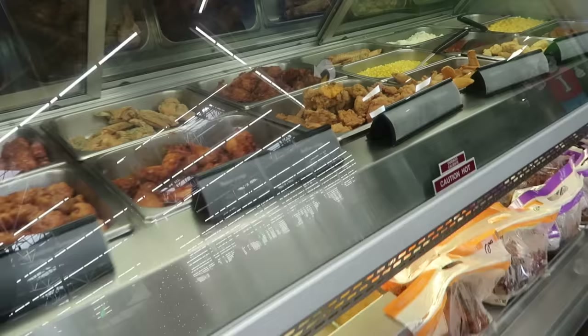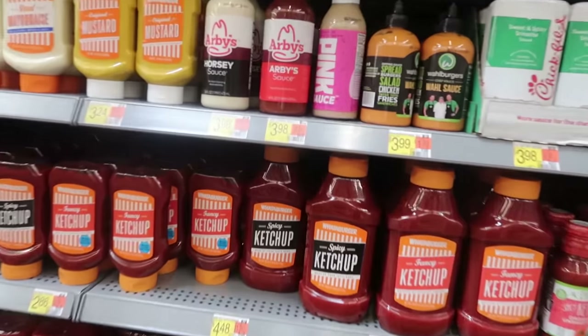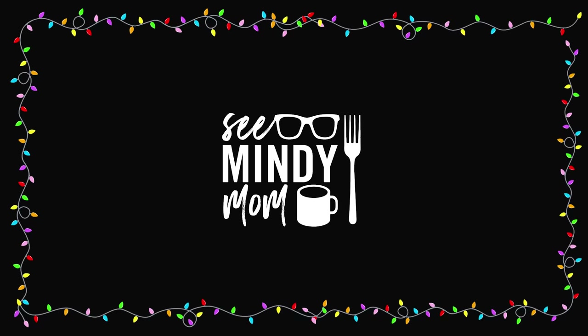A lot of these come together very quickly and are much cheaper than what you'll get in the drive-thru or from a takeout restaurant. By the way, I get asked about my glasses all the time on my channel — they're from Pear Eyewear and they're sponsoring today's video. I'll talk about them in a little bit, but for now I'm going to grab my things and we're going to go inside the store.